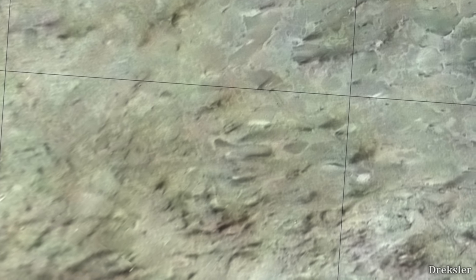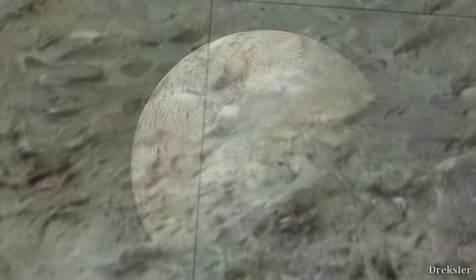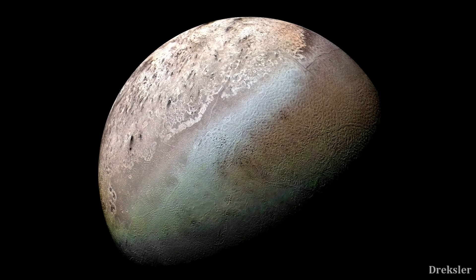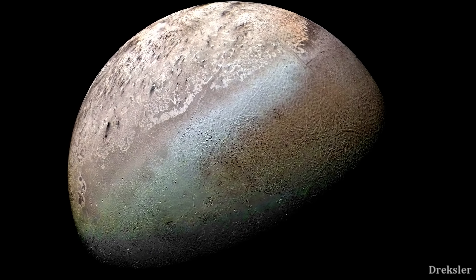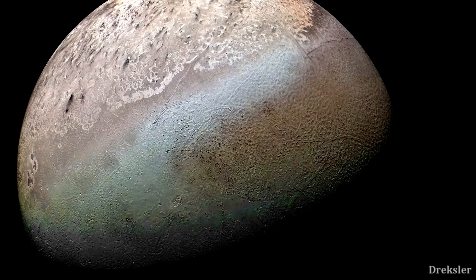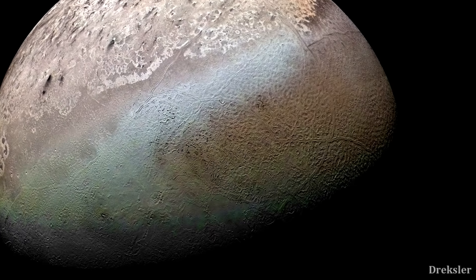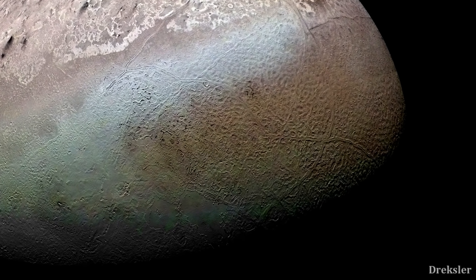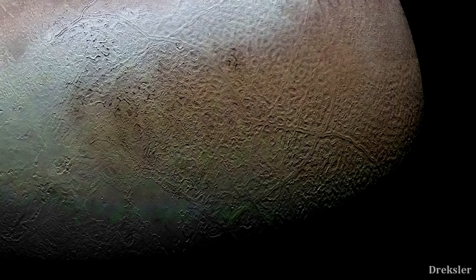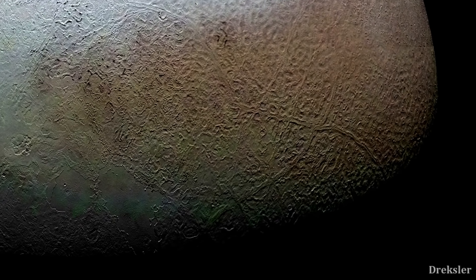If enough data is collected about cryovolcanoes, it would also be possible for Triton Hopper to explore another region of Triton — the cantaloupe area — which is completely different from the relatively flat area where the cryovolcanoes are. As it flies over the region, it will capture very detailed, up-close pictures of huge ridges and depressions that are several kilometers wide and deep, covering the whole site. We would most likely be looking at one of the most amazing sceneries in our solar system.